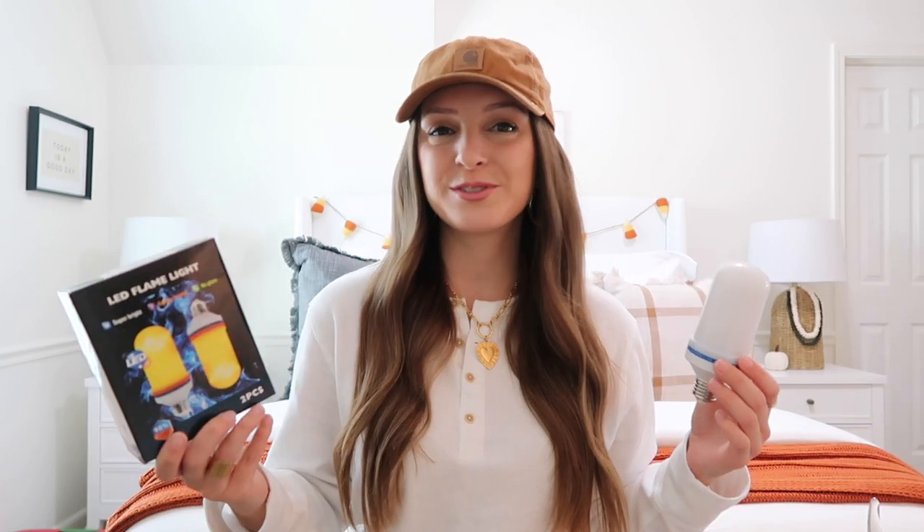Another home item I recently ordered and have been absolutely loving are these LED flame light bulbs. They're a normal light bulb — you can put them in your light fixtures by your garage, front porch, back porch, or deck. You just screw them in like a normal light bulb but they flicker like a gas-lit candle, so it looks like you have one of those gorgeous gas-lit lanterns. Those are very pricey, but this is the look for less. They have such a stunning glow and flicker — perfect for fall, spooky season, and Christmas too. They had so many great reviews on Amazon.